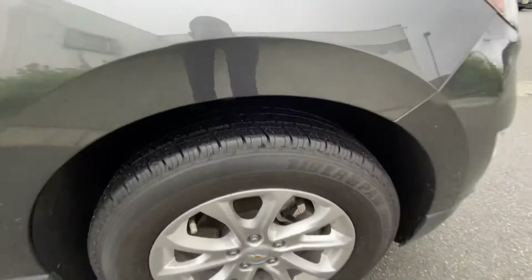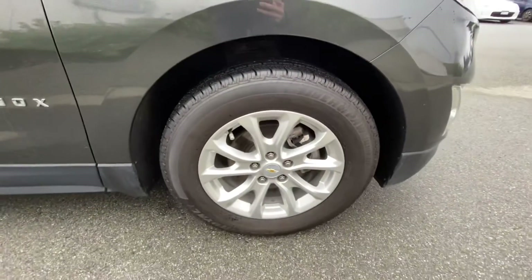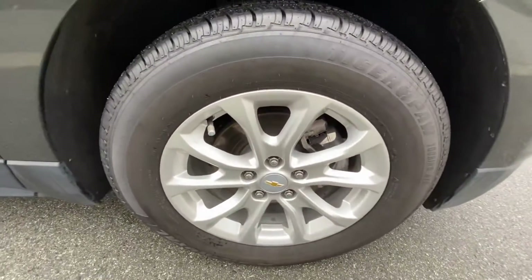It's got Tiger Paw all-season tires on it with tons of tread left, and premium alloy wheels.